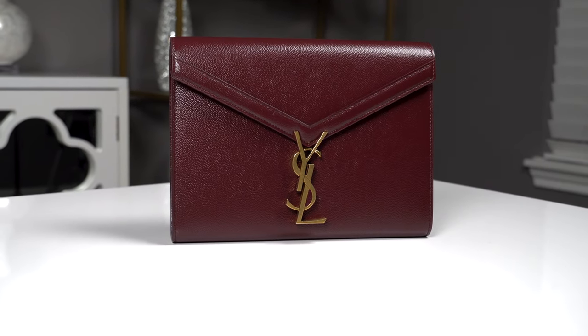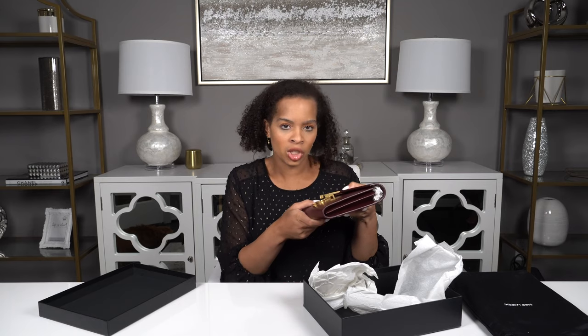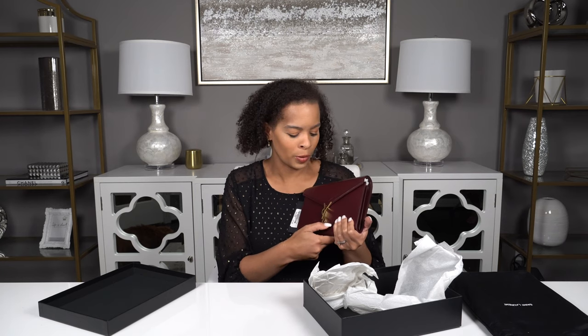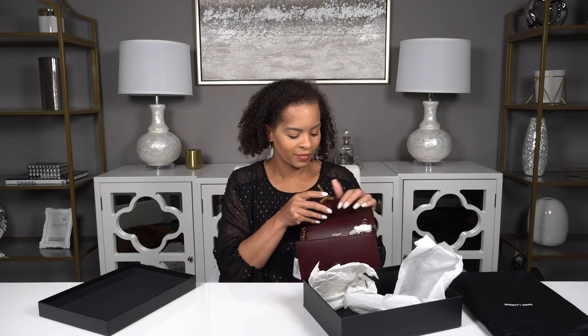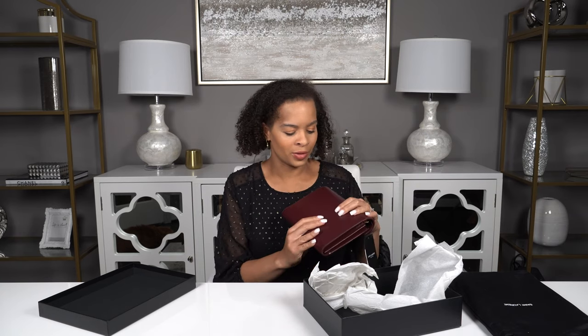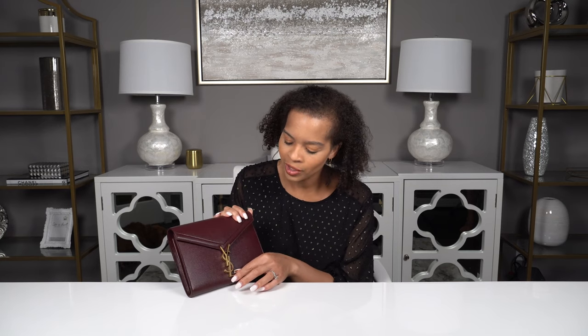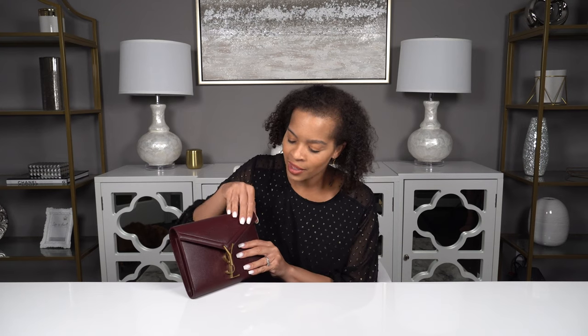This is the Cassandra wallet on chain in the color Rouge Lision. It's a really rich burgundy color — almost like a dark brown, it's so dark — and I think it'll work with a lot of different colors. It'll work as a neutral. One of my favorite things about the Cassandra wallet on chain is its really cool opening: you just turn the L and it pops open. I absolutely love the hardware on this bag. It has an antique finish over it, which is really important because you have to get in and out of the bag by touching the hardware, so this hardware is going to get a lot of wear and tear.